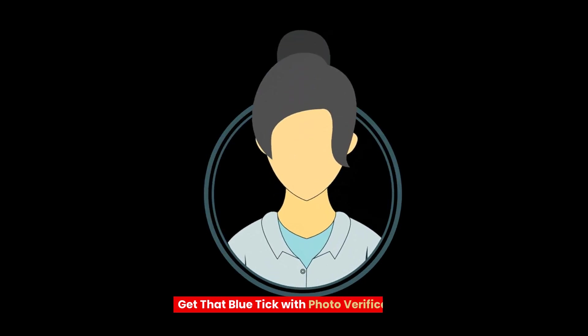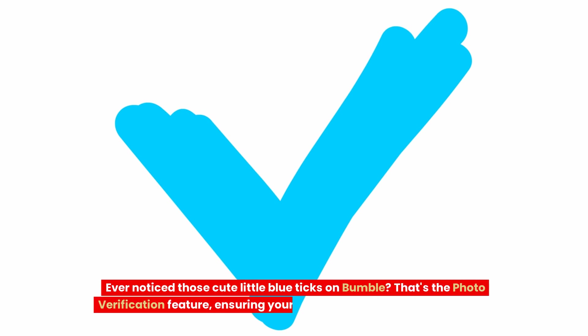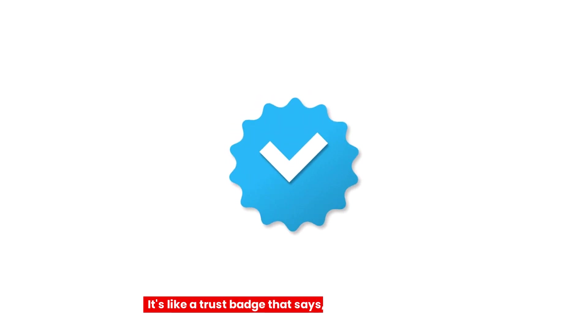Tip 10: Get that blue tick with photo verification. Ever notice those cute little blue ticks on Bumble? That's the photo verification feature ensuring your matches know you're the real deal. It's like a trust badge that says, hey, I'm authentic!